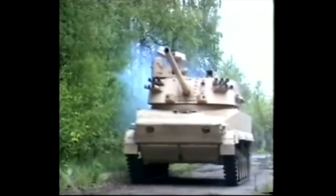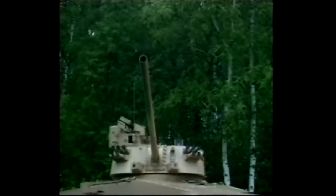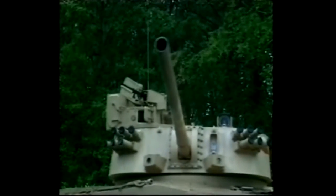This mortar system can be used as a mortar or howitzer, delivering direct or indirect fire. Its maximum range of fire is 7.2km with mortar mines and 13km with gun shells.